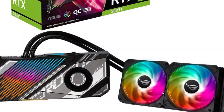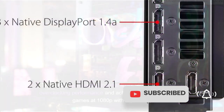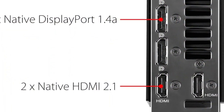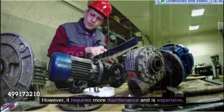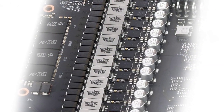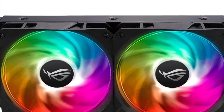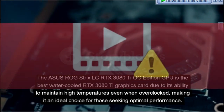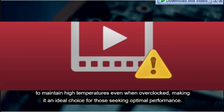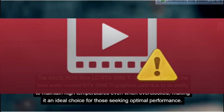The GPU's outstanding thermal limits allow for impressive overclocking performance, achieving over 130 FPS in all games at 1080p with ray tracing. However, it requires more maintenance and is expensive. The Asus ROG Strix LC RTX 3080T OC Edition is the best water-cooled RTX 3080T graphics card due to its ability to maintain low temperatures even when overclocked, making it ideal for those seeking optimal performance.